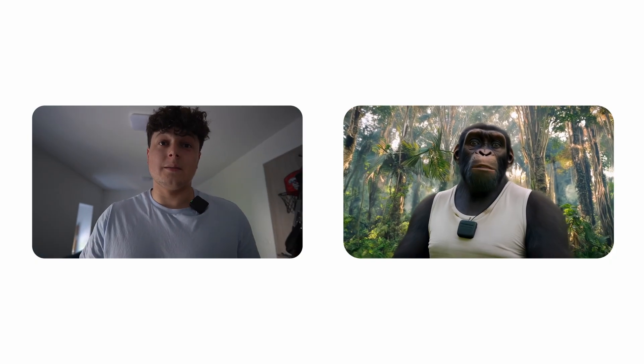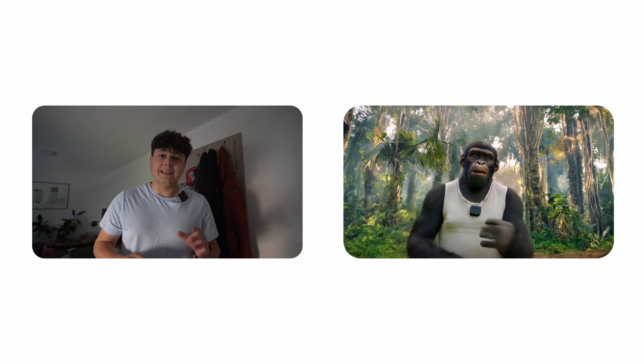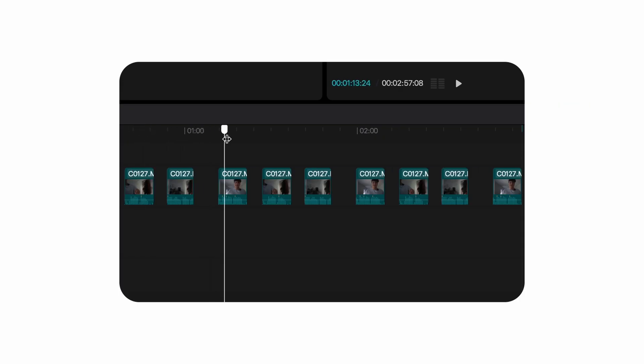I wanted to test out whether that feature would actually keep the original camera movement and character movement in the AI-generated video — which ended up working pretty well. Then I took that video into editing software to choose the best one out of 10 different shots I made, and then uploaded the best shot to Luma Labs.